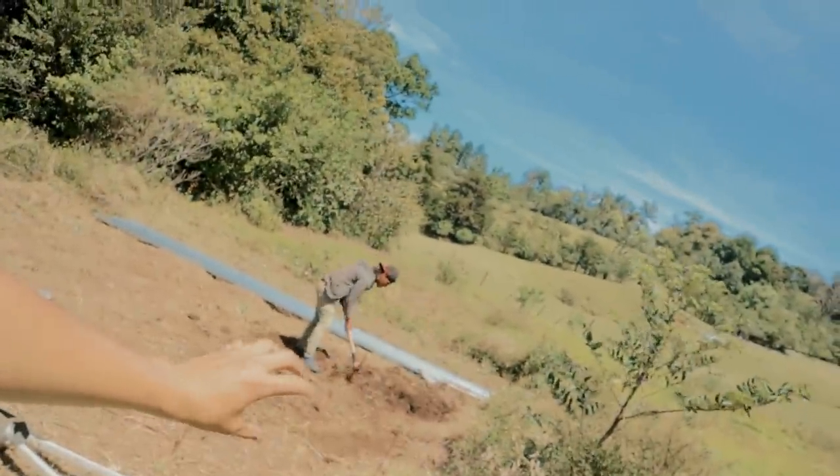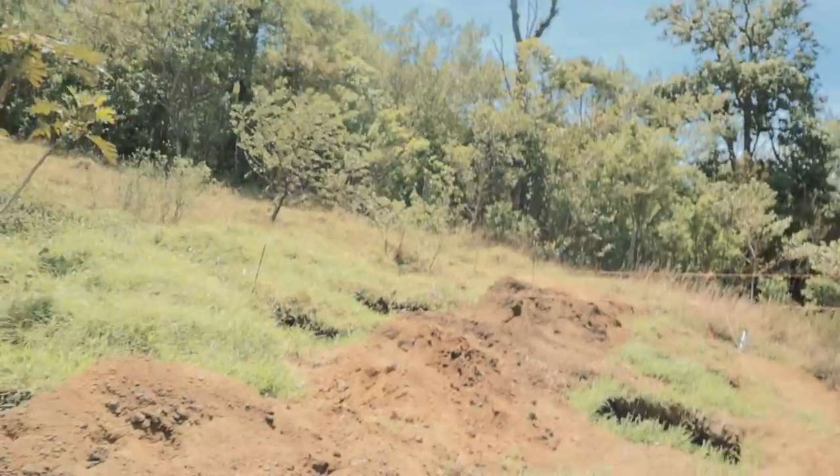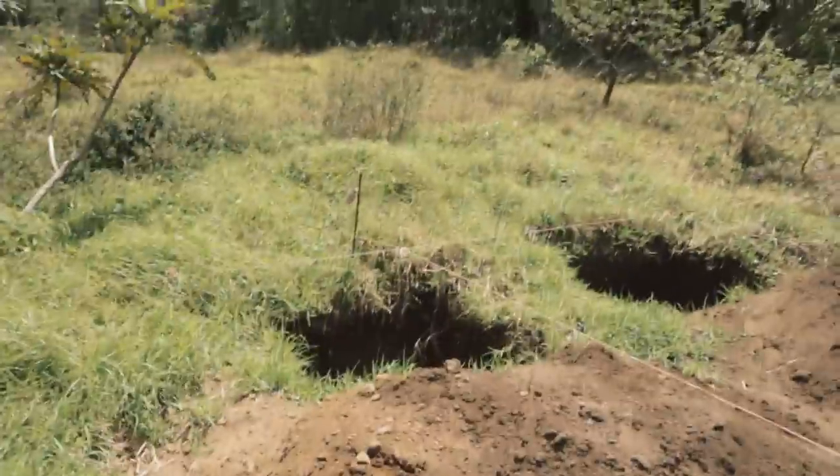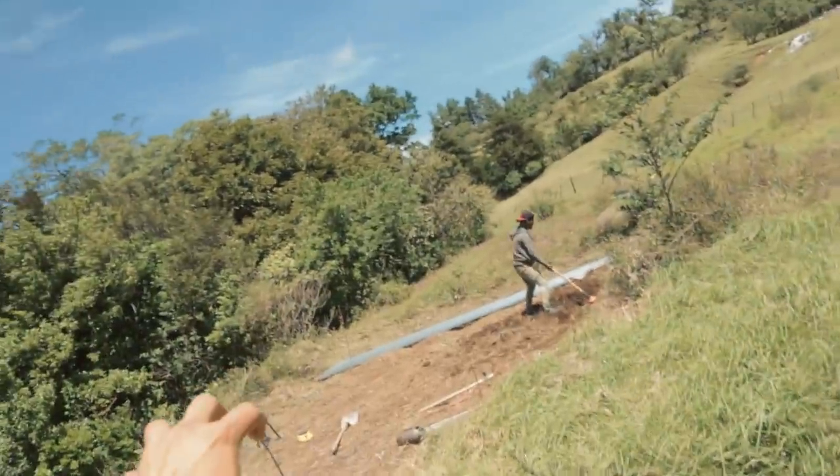Guess what — we're going to have to level the terrain. I thought it was going to be a little bit flatter, because the surface here looks flatter than there, but when we checked with the level the difference is big. So we're going to try to make it a little flatter. The good thing is that we can use some of the dirt that we took out of these holes to level that spot.